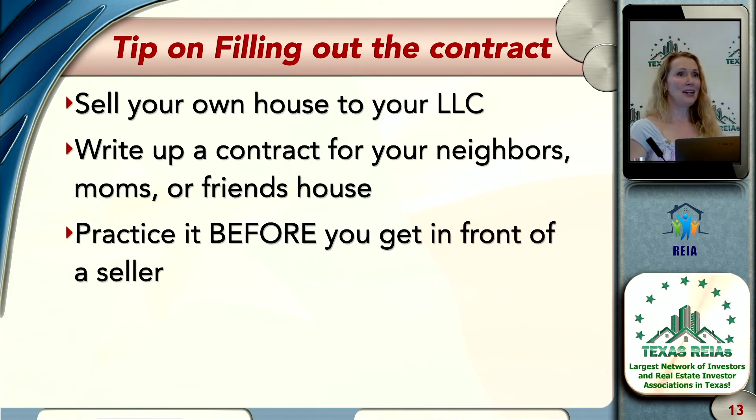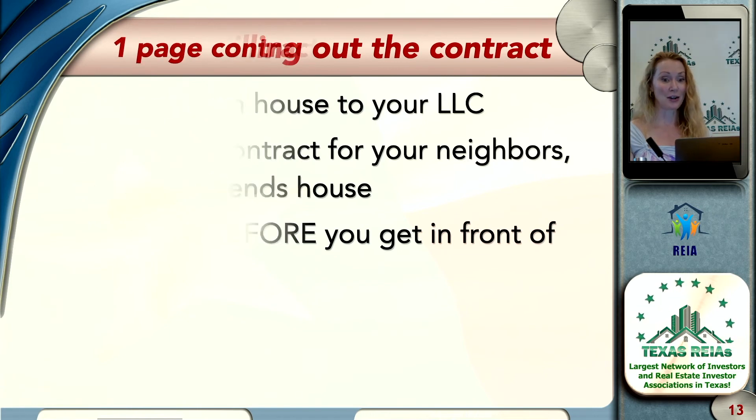Contracts can be amended, and I'd estimate 90% or more of contracts are amended. So if you screw something up, it's okay. But a couple of things I definitely don't want you to screw up: make sure everyone on the deed is also signing on the contract. If you don't, you have an unenforceable contract — and if someone later puts it under contract with both sellers on there, you're gone. Also important: getting earnest money, option money, and the contract to the title company within a certain amount of time.